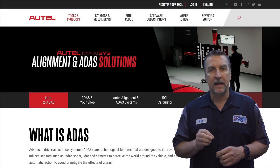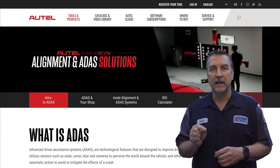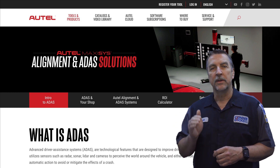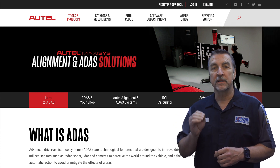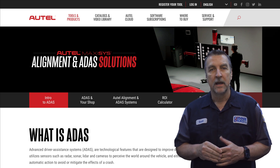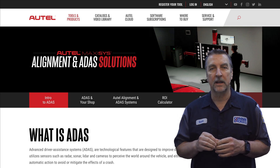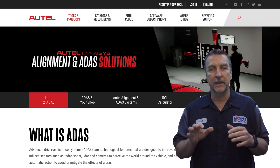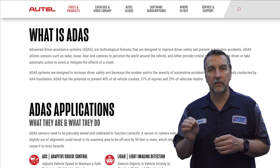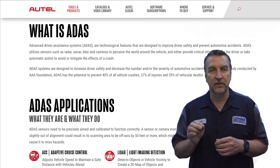The Autel Intro to ADAS website is a treasure trove of knowledge, designed to educate and empower automotive service industry professionals like you. Whether you're new to ADAS or looking to expand your expertise, this website segment has got you covered. Autel has created a clean interface that allows you to access vital information such as what is ADAS, and ADAS applications and what do they do. This section alone is bound to get you up to speed in truly little time.